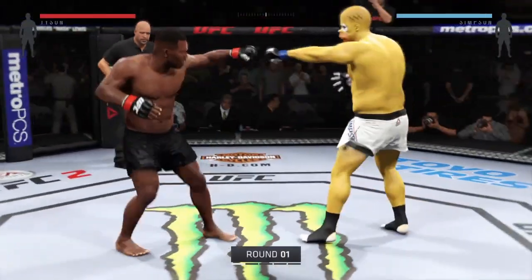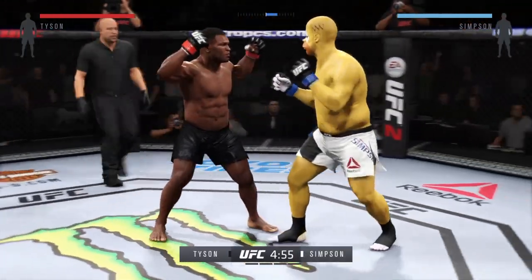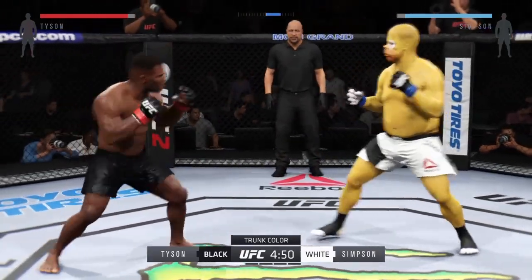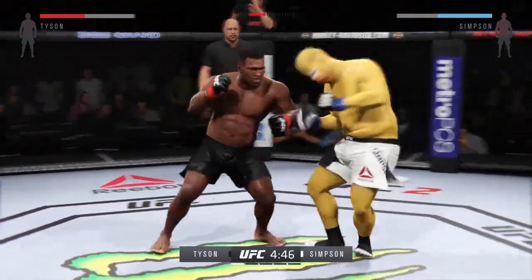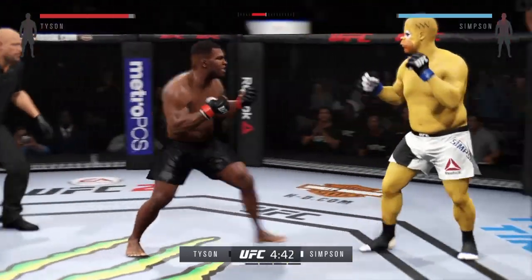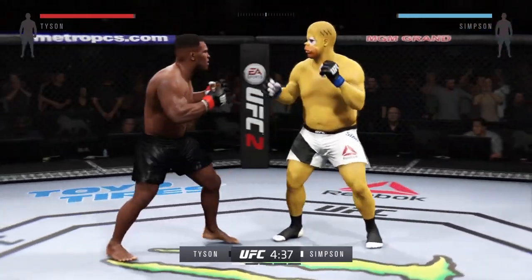Here we go! Fight's scheduled for five five-minute rounds. White trunks for Big Daddy, black trunks for Tyson. Big Daddy's much taller than his opponent tonight. How can he use that to be successful? By keeping his opponent at the end of his strikes and making sure that his head is out of distance of return strikes.